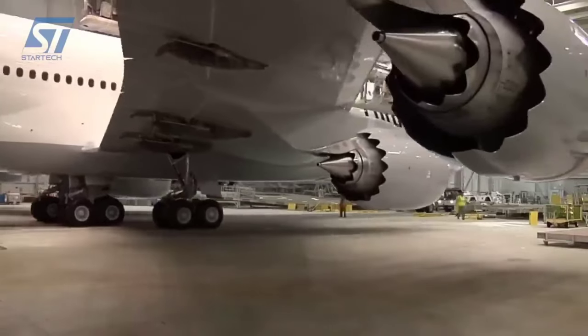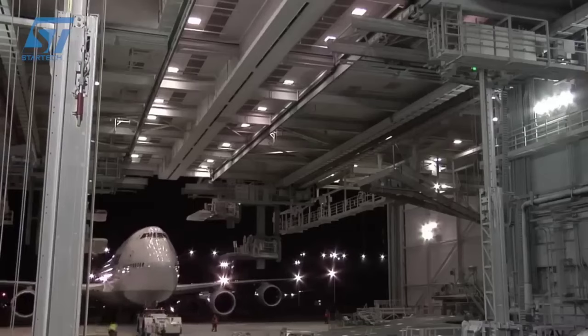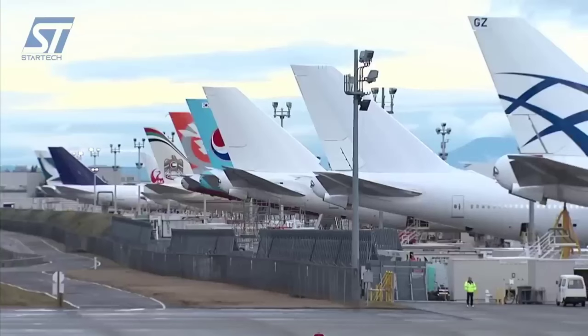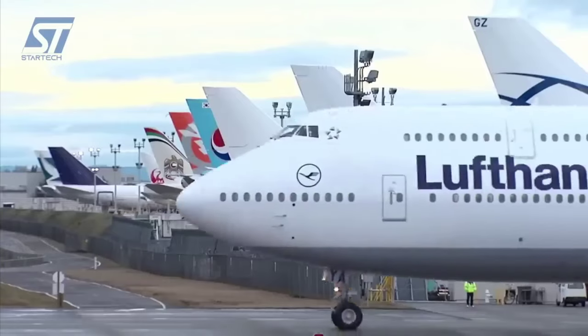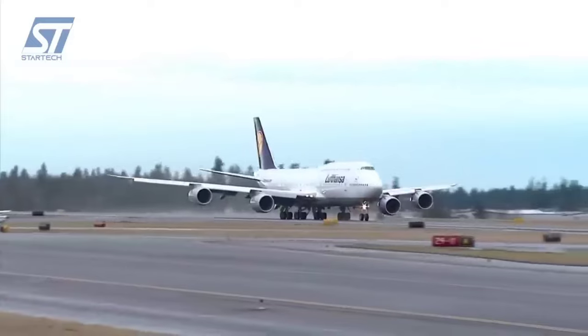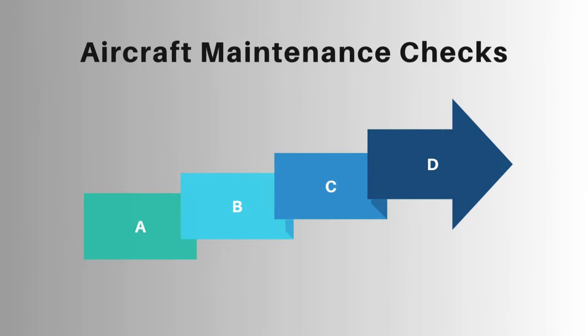Aircraft maintenance involves various checks and inspections to ensure the safety and airworthiness of the aircraft. The specific checks can vary depending on the type of aircraft, its usage, and regulatory requirements. However, there are commonly recognized maintenance checks performed at regular intervals. The main categories include A check, B check, C check, and D check.